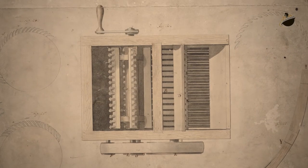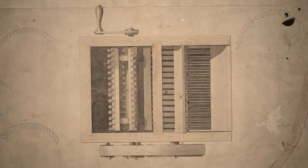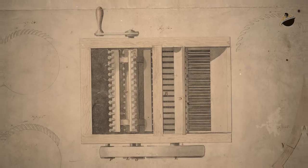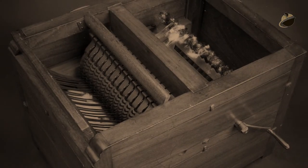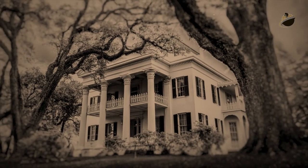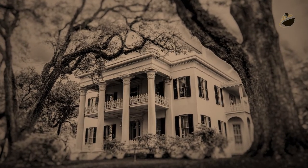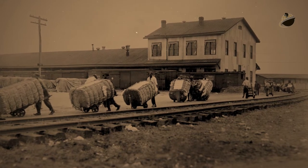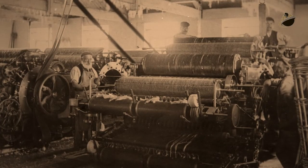Whitney's introduction of teeth in his cotton gin to comb out the cotton and separate the seeds revolutionized this process. With the invention of Whitney's cotton gin, cotton became a tremendously profitable industry, creating many fortunes in the antebellum South. As a commodity, cotton had the advantage of being easily stored and transported, and a demand for it already existed.